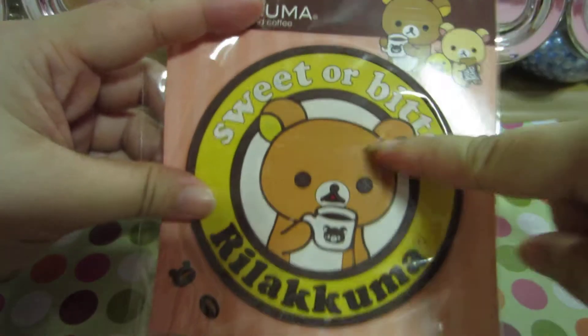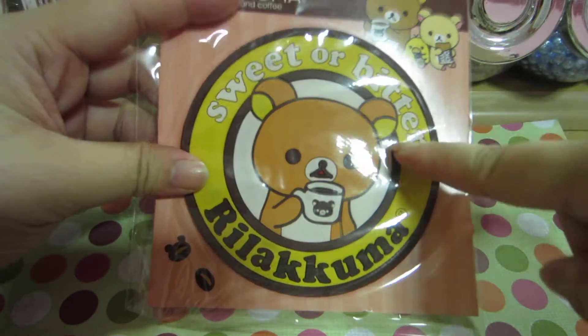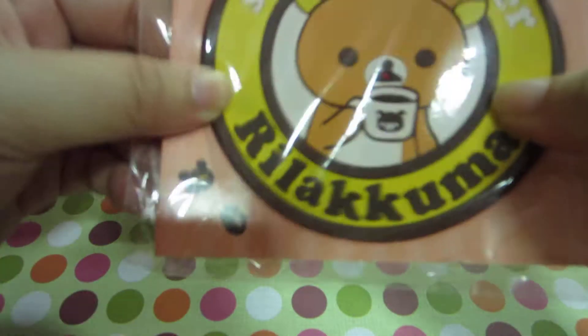I also bought a coaster — it's a Rilakkuma one. I think this is rather cute; it's a rubbery type.